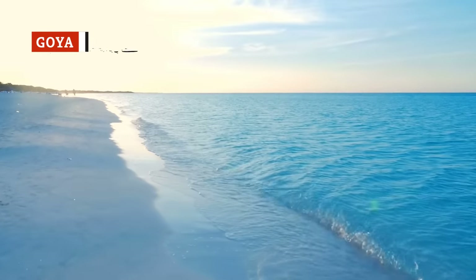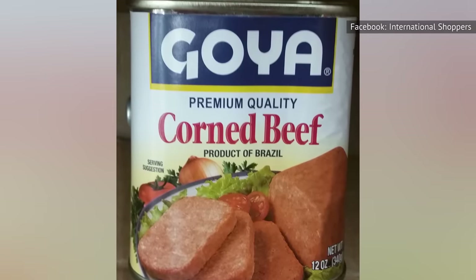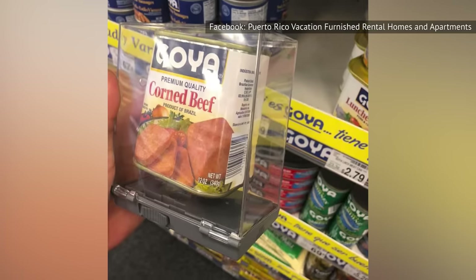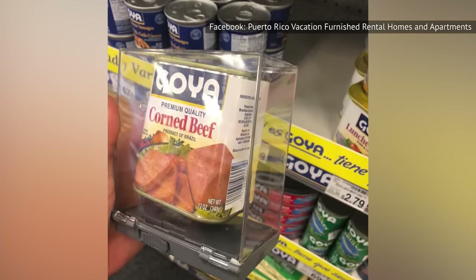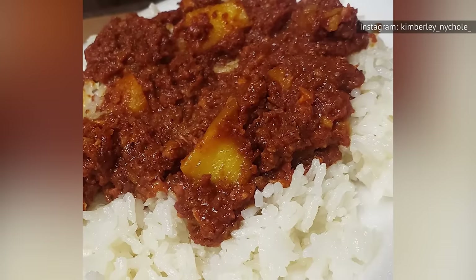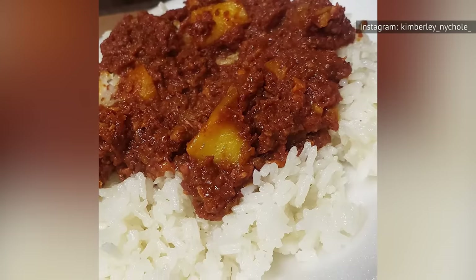Canned corned beef is popular in the Caribbean, so considering that Goya is known for selling Caribbean food items, it's no wonder that Goya corned beef exists. And it's definitely above average, but only if you warm it up first. The best canned corned beef tastes great regardless of whether you eat it hot or cold, but this isn't something you'll want to eat at lower temps — the texture is too rubbery and the flavor is muted right out of the can. When you heat it up, though, the texture drastically improves and a realistic beef-like flavor emerges. If you always heat your canned corned beef, you're good to go. Otherwise, look elsewhere.